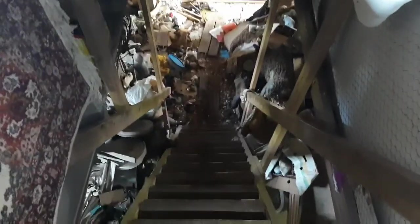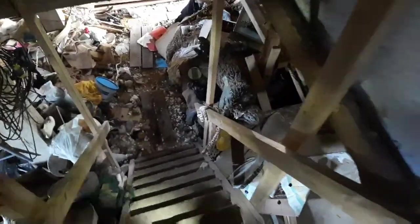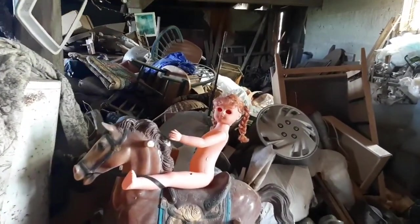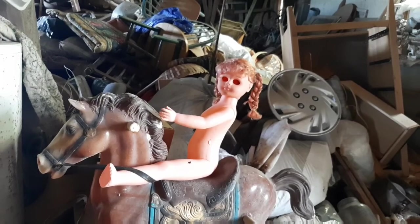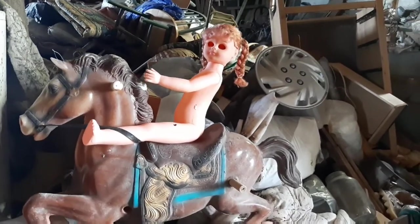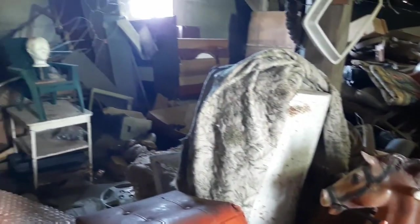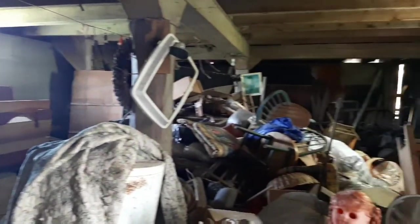All right guys, I'm gonna head back down. There's a giant tree log there. Had to leave y'all with a shot of the creepy demon lady riding a horse. I'm going to cut for now I think and catch up with you guys again at the outro.